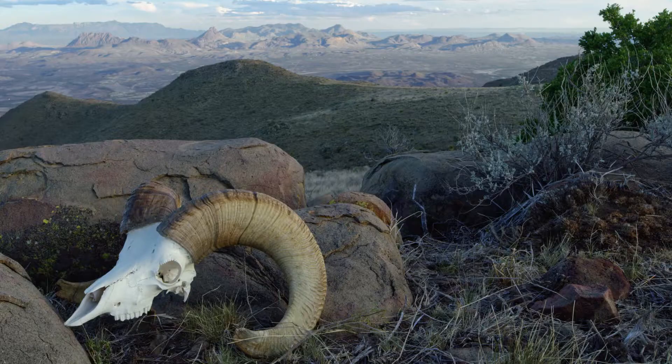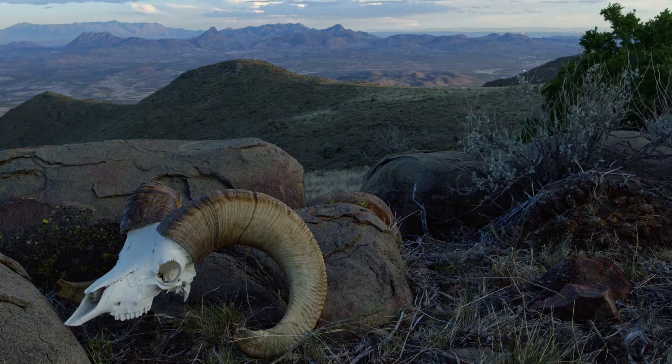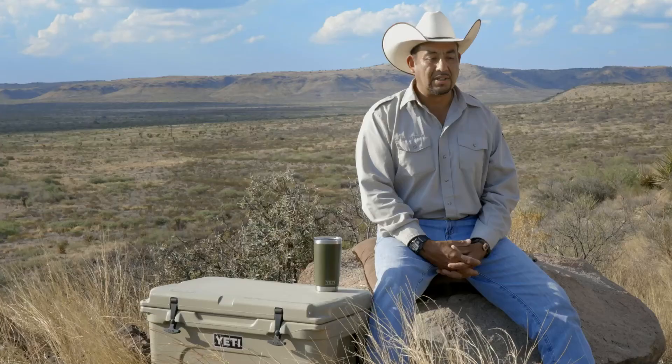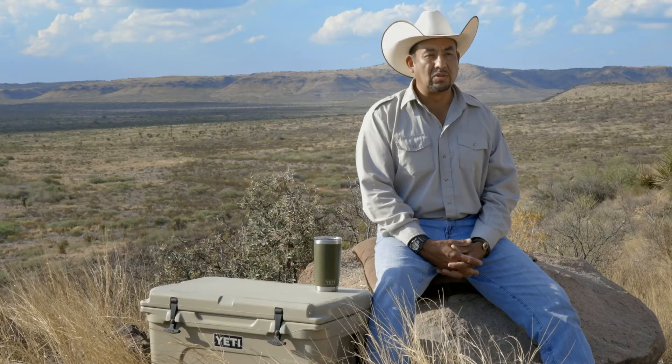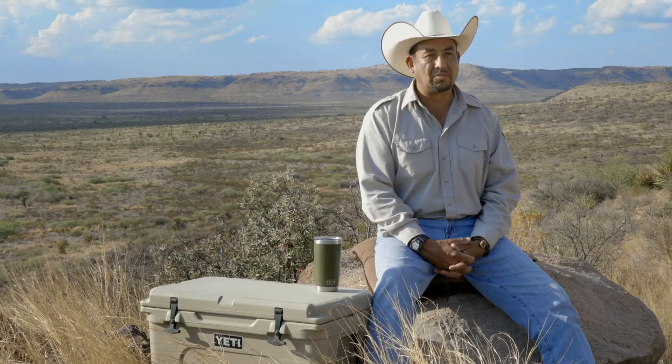By the 1960s, all the native bighorn were gone. A group of wildlife enthusiasts — people that love sheep and want to do good things for sheep and all things wild — got together and said, let's do something about this.